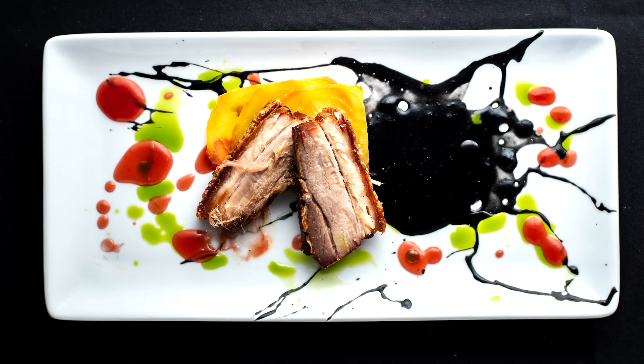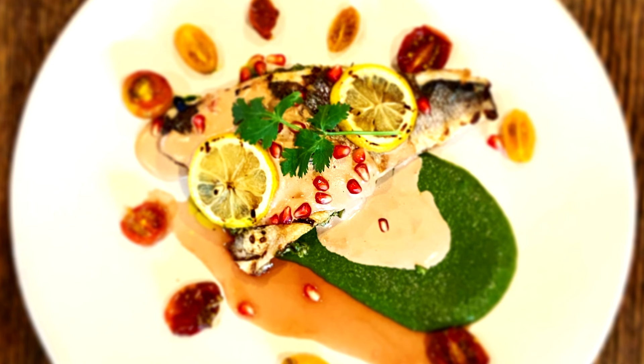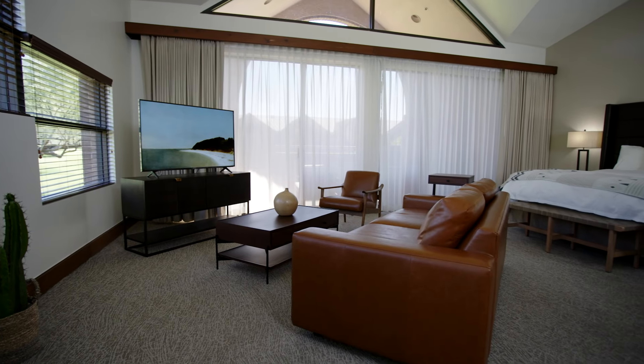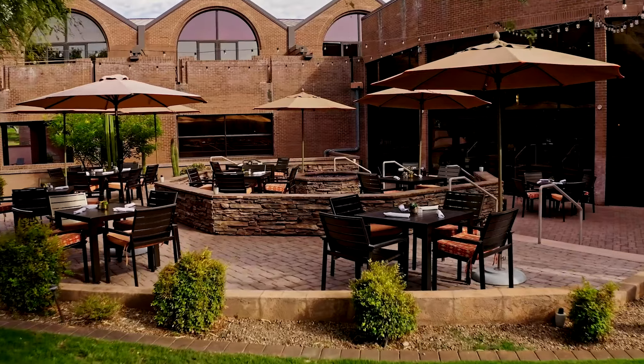Whether it is a casual meal by the pool or a gourmet dinner in our restaurant, our diners are going to experience a culinary event that is creative, seasonal, and very satisfying every time. To learn more about Ventana Canyon Club and Lodge, please visit ventanacanyonclub.com.